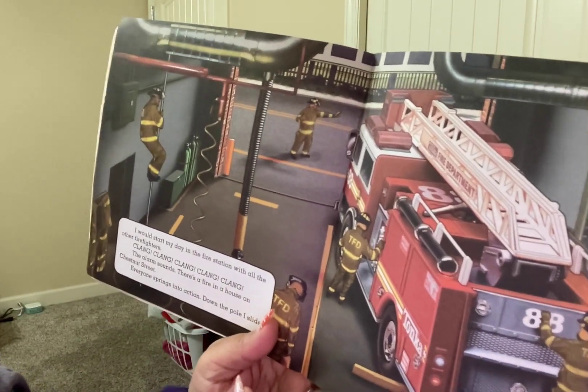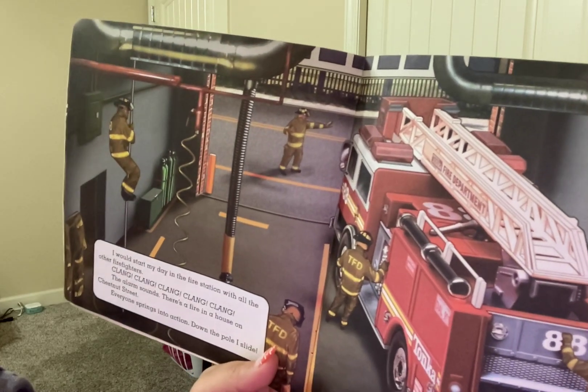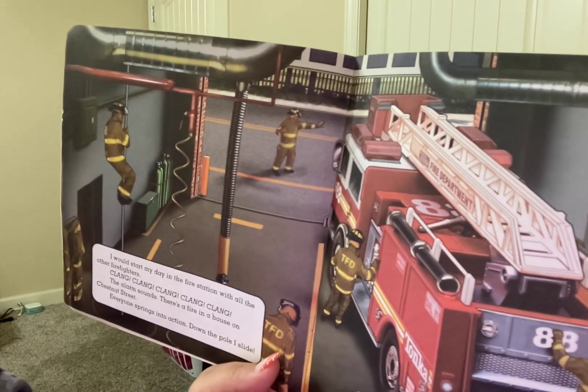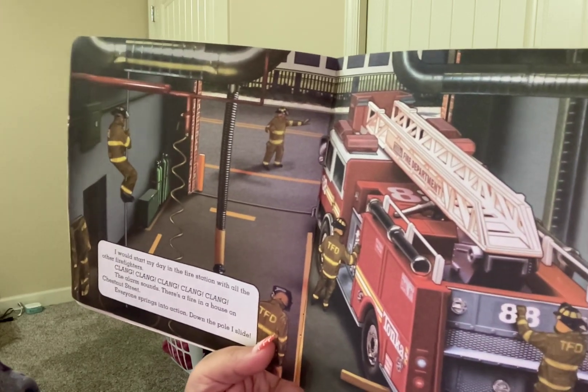I would start my day in the fire station with all the other firefighters. Clang, clang, clang — the alarm sounds. There's a fire in the house on Chestnut Street. Everyone springs into action.